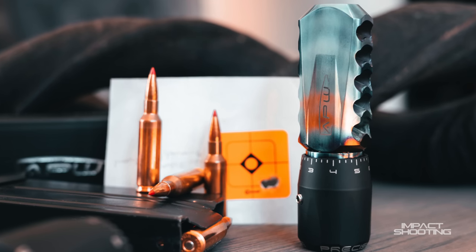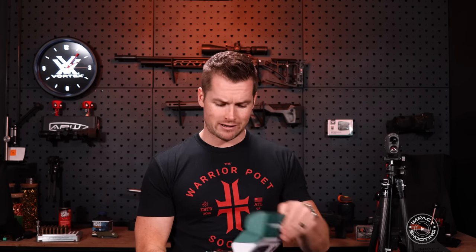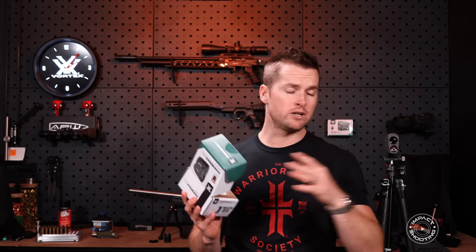Here we have the Diamondback HD 2000 — this is brand new and for guys in South Africa it's not here yet, but it's going to be the budget option. In the Vortex lineup, similar to their scopes, you've got the Diamondback at the entry level, then the Viper — which you can see over there — and then the Razor. Fun fact: a lot of the products in Vortex's lineup are named after planes.